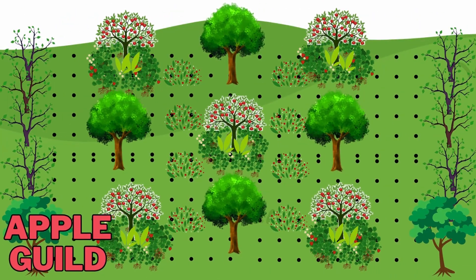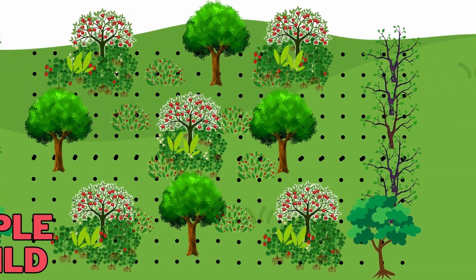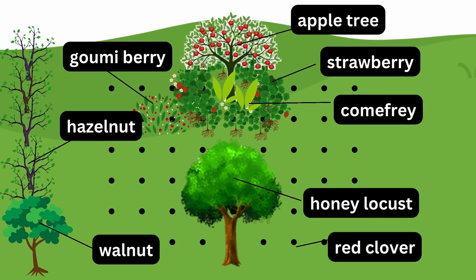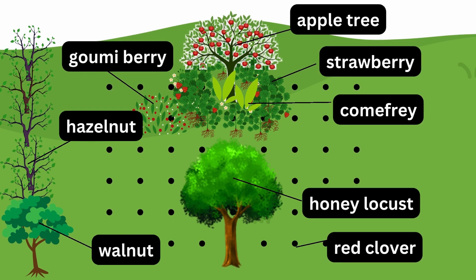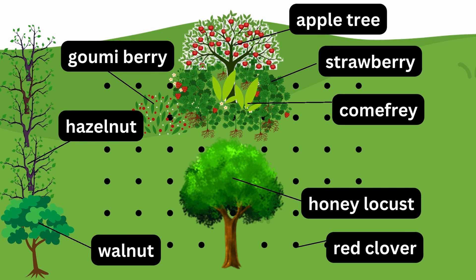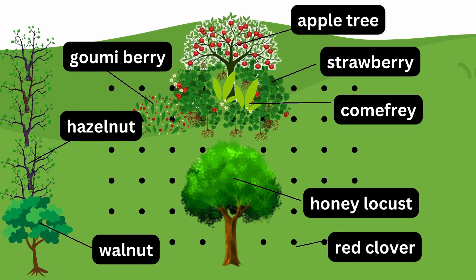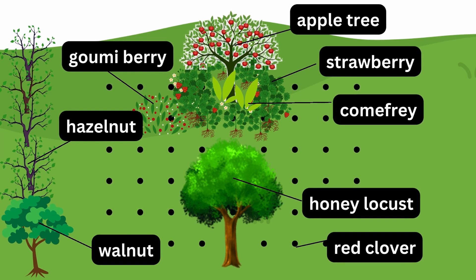For the overstory tree layer, we've chosen a nitrogen-fixing honey locust. In the shrub layer, we have a nitrogen-fixing gummy berry. At the base of the apple tree, we have comfrey, which mines nutrients from deep in the soil and makes them available to the apple tree. In the ground cover layer, we have strawberries. Red clover is planted everywhere on the open field to minimize the chances of wild grasses robbing nutrients from apple trees.